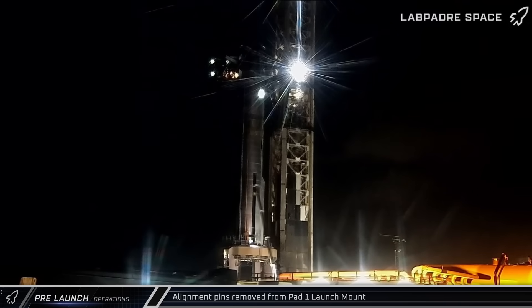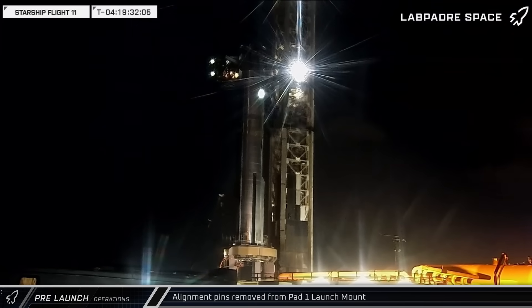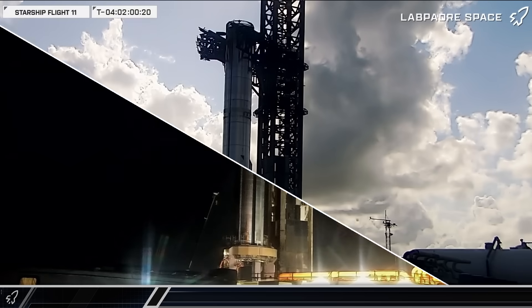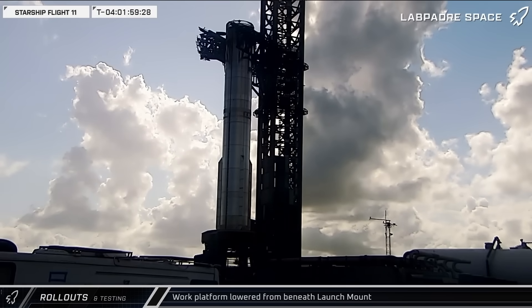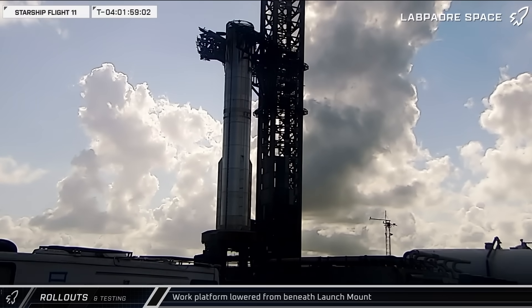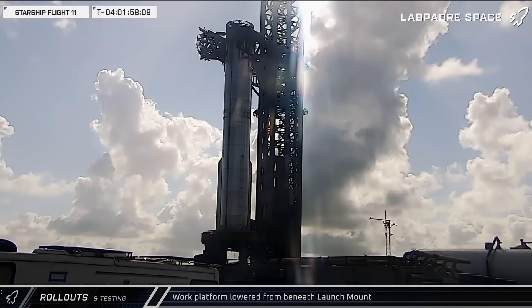That night, with the booster now secure on the mount, both of the alignment pins were removed from the top of the launch deck in preparation for launch. The next afternoon, the launch mount work platform was lowered onto its stand, presumably indicating that SpaceX had completed work beneath the booster to prepare it and the mount for launch.